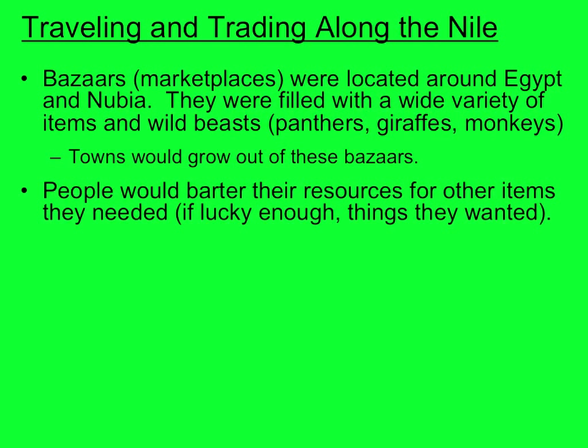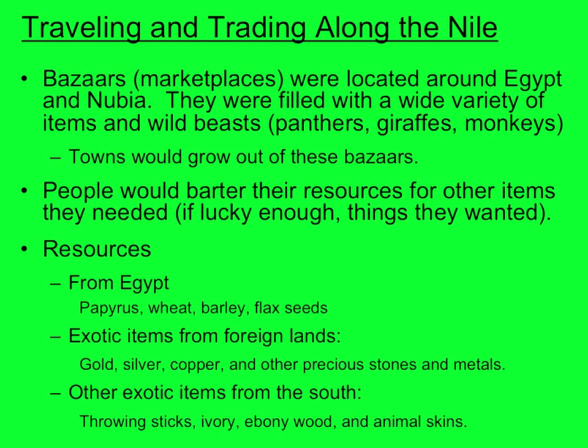People would barter or trade their resources for other items they needed, and if they were lucky, things they wanted — needed for survival, wanted for leisure. Some of the things that the Egyptians traded away, or exported, were papyrus, wheat, barley, and flax seeds.